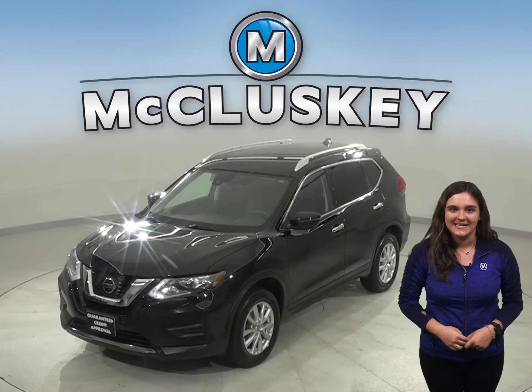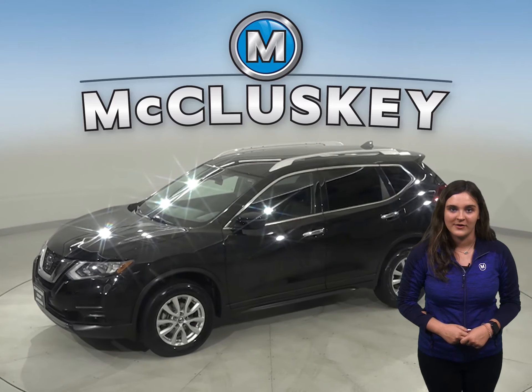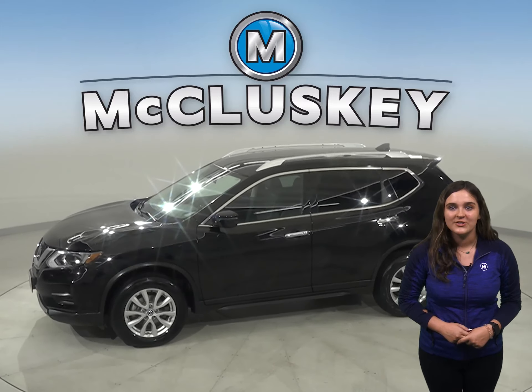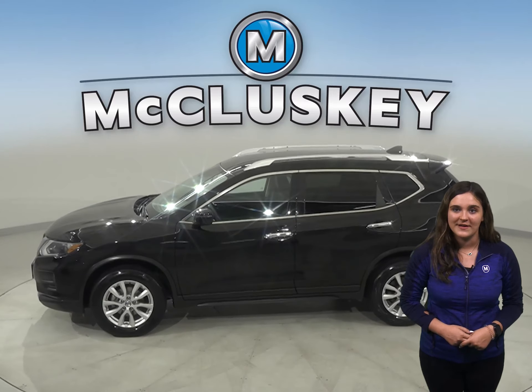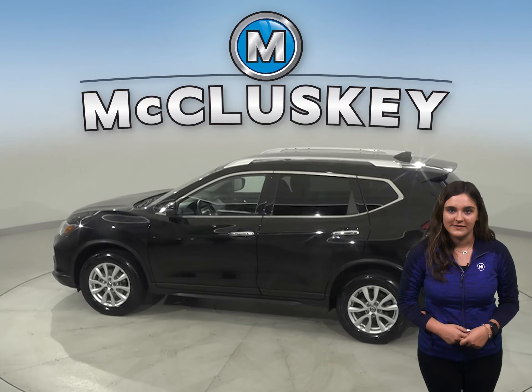Here we have a 2019 Nissan Rogue. It has just under 37,000 miles on the odometer. And under the hood, there is a 2.5 liter i4 engine with a CVT Xtronic transmission.